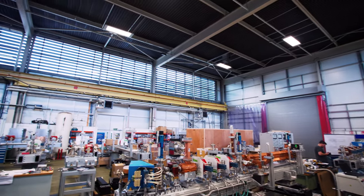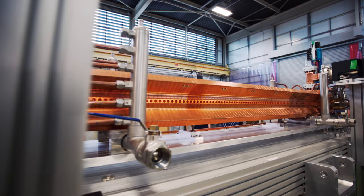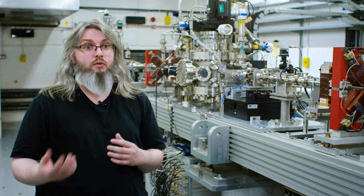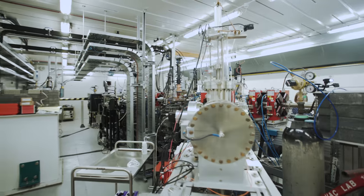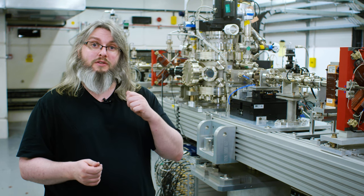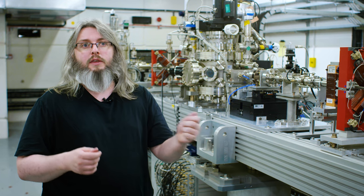VELA stands for the Versatile Electron Linear Accelerator. It's a very flexible particle accelerator that we can use for many applications, a lot of which are helping UK industry work out how particle accelerators can improve their business. We can tailor the machine to whatever configuration we want, at a relevant energy for industrial producers, so that once they've done their experiments here, they can buy a similar commercial system that will do the same job.